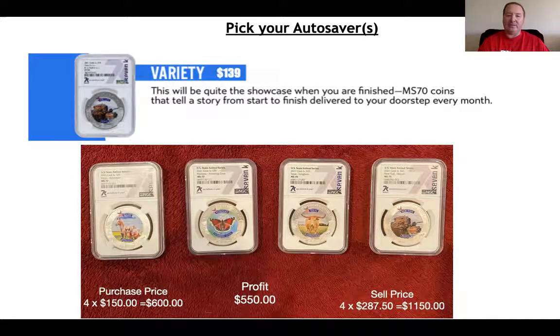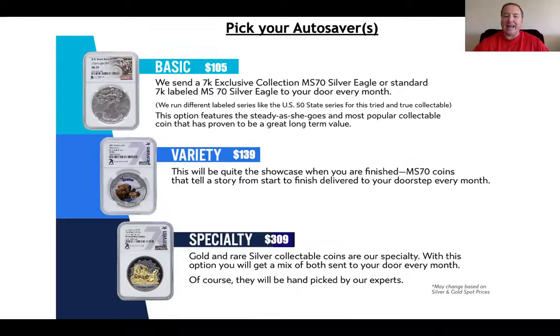The specialty pack actually has a tenth of an ounce of a gold coin or a very rare silver coin. I would encourage you to pick your Autosaver, get on it, and stay on it, because you want to accumulate these series. You may get some duplicates, but you can move them. Maybe you want to purchase two of them — sell one and pay for yours. A lot of people are doing that.